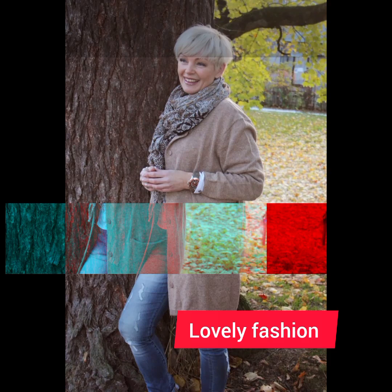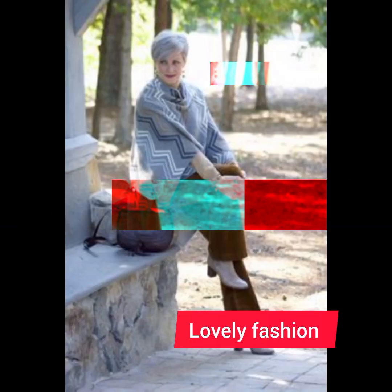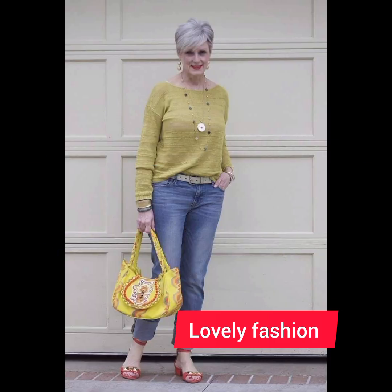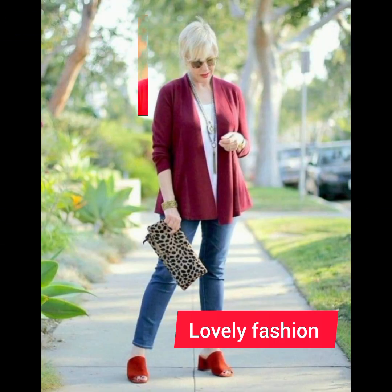For a polished and age-appropriate look with a button-down shirt at 50 plus, consider these tips. Fit is key — choose a well-fitted shirt that complements your body shape, and avoid overly tight or baggy shirts for a more sophisticated appearance. For classic colors and patterns, opt for timeless shades like white or blue, or subtle patterns that can be easily paired with different trousers or jeans.